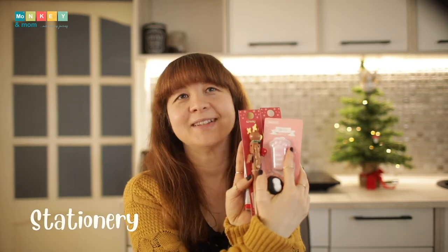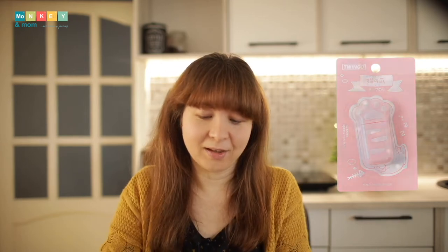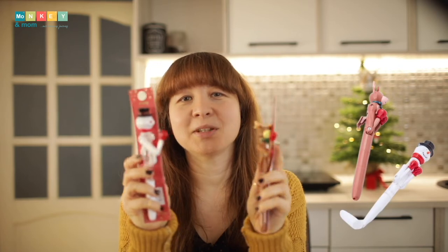Next up, stationery. My son hates writing, and one thing that always helped over the years was getting him cute stationery. He has a cat paw correction tape, glitter highlighters, two Christmas boxing pens, and a frog pencil sharpener.